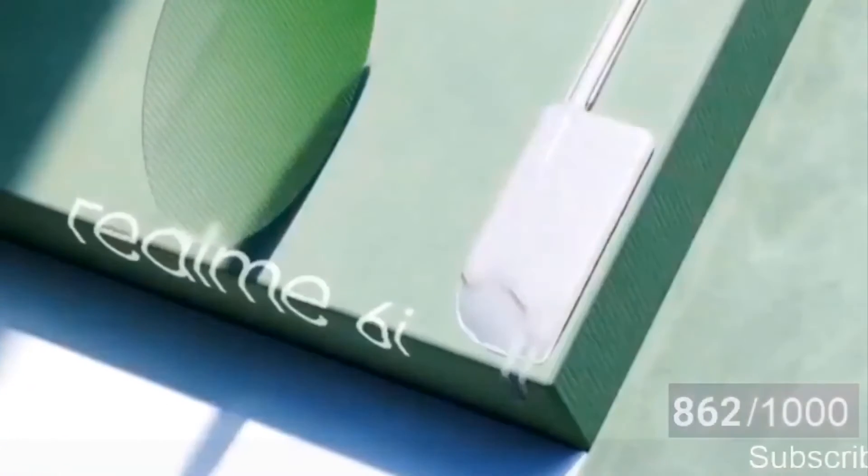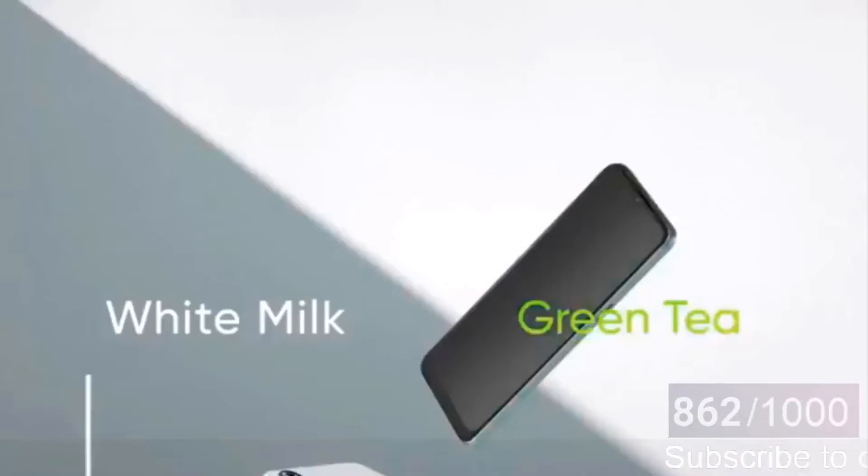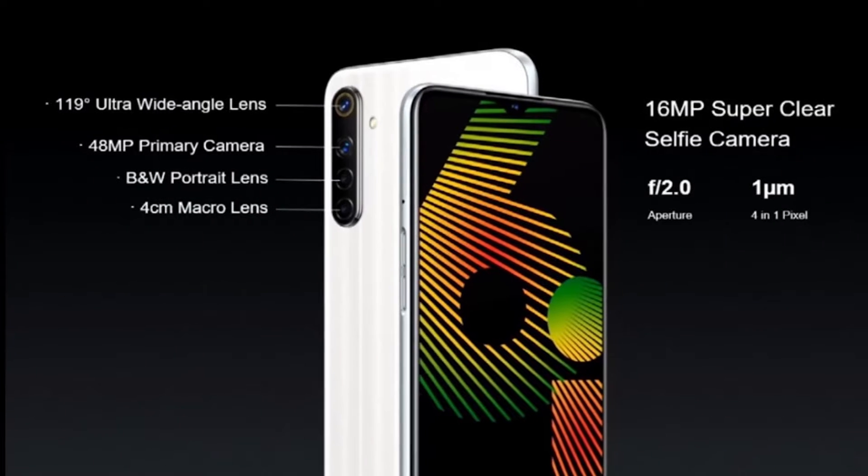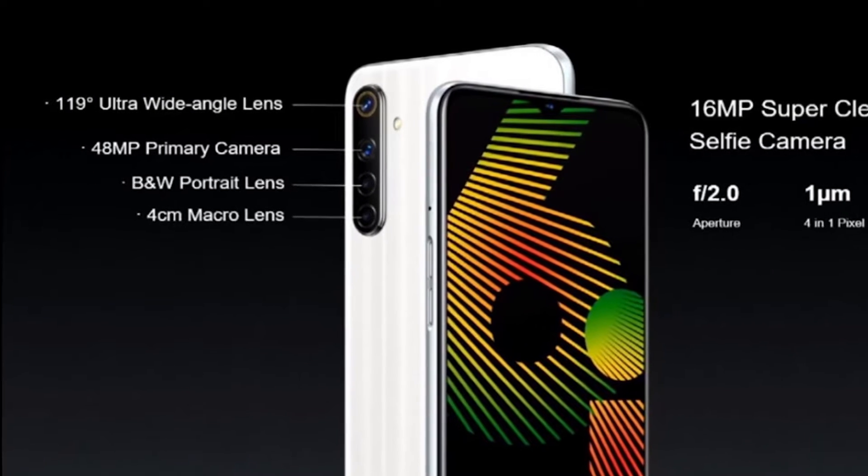Moving on to the back, the Realme 6i features a quad camera setup arranged vertically. There is also a rear-mounted fingerprint sensor, which is yet another deviation from the other two Realme 6 series models that feature a side-mounted fingerprint sensor.